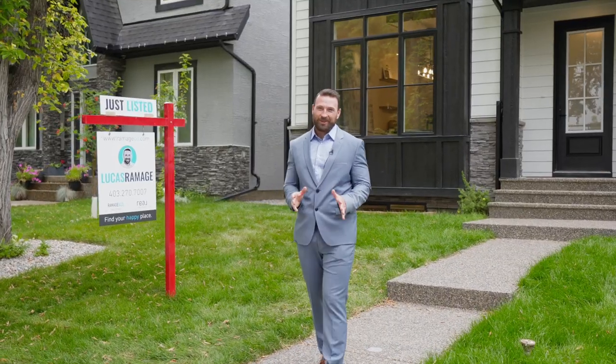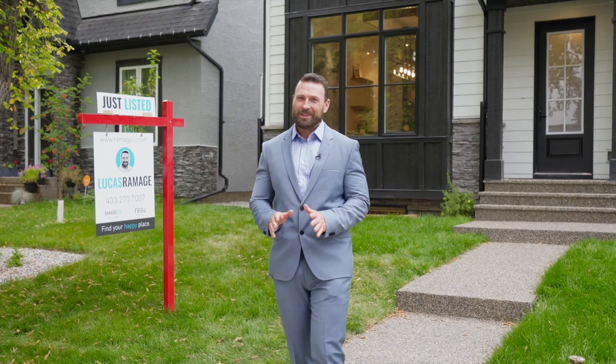Hi, I'm Lucas Ramage with Ramage & Co. I am delighted to present to you this beautiful luxe modern farmhouse high contrast design with stunning curb appeal property here in the community of West Hillhurst. Come on inside, let's take a look at this home.